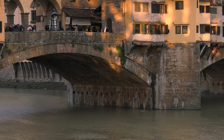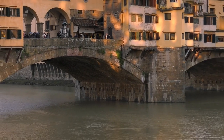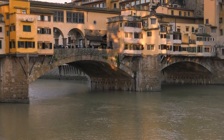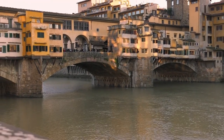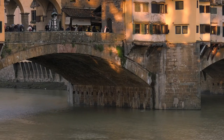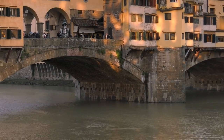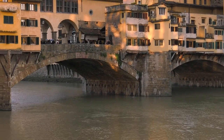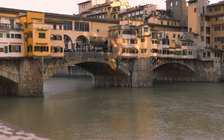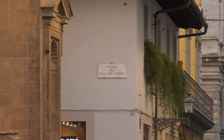Piazzale Michelangelo — picture this: you're standing atop a hill, the breeze gently tousling your hair as you gaze out over a city straight out of a Renaissance painting. That's the magic of Piazzale Michelangelo. With its breathtaking panoramic views, bronze replica of Michelangelo's David, and a vibe that's both touristy and local, it's the perfect spot to soak in Florence's beauty without spending a cent.